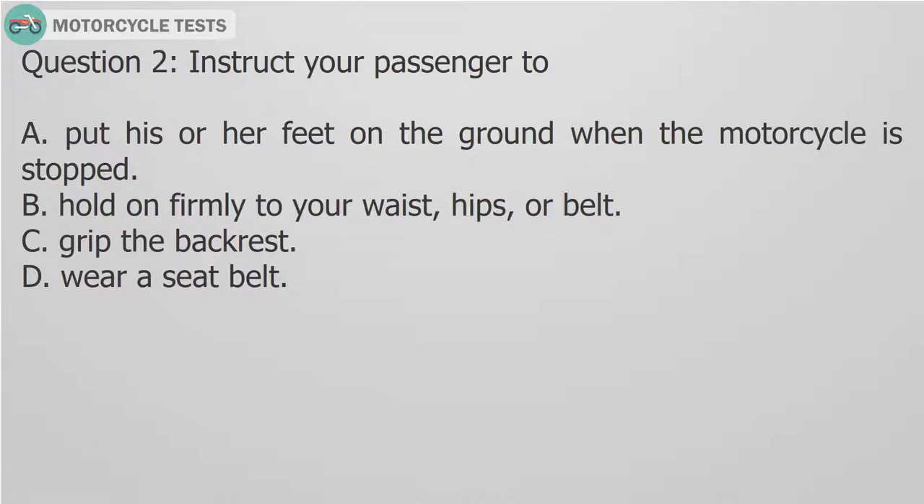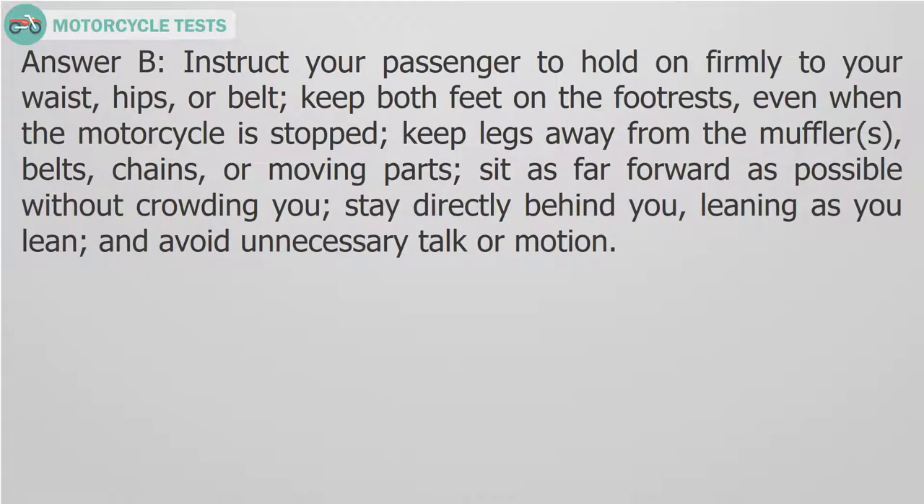Question 2: Instruct your passenger to — A. Put his or her feet on the ground when the motorcycle is stopped. B. Hold on firmly to your waist, hips, or belt. C. Grip the backrest. D. Wear a seat belt. Answer B: Instruct your passenger to hold on firmly to your waist, hips, or belt. Keep both feet on the footrests, even when the motorcycle is stopped. Keep legs away from the muffler, belts, chains, or moving parts. Sit as far forward as possible without crowding you. Stay directly behind you, leaning as you lean. And avoid unnecessary talk or motion.